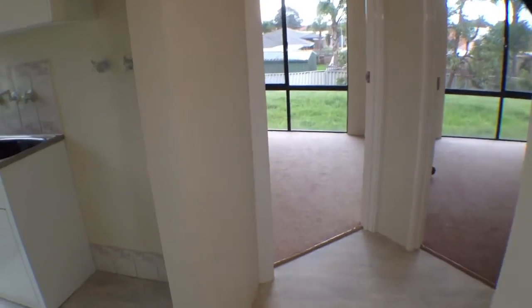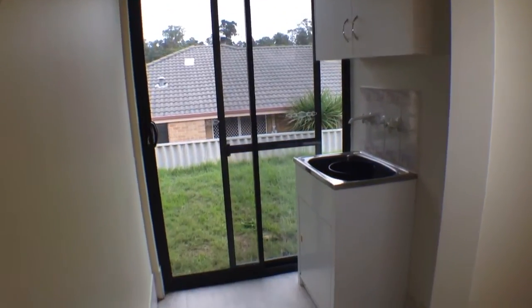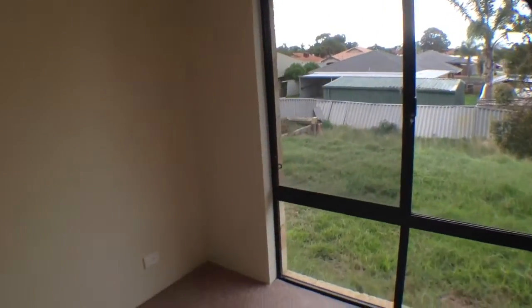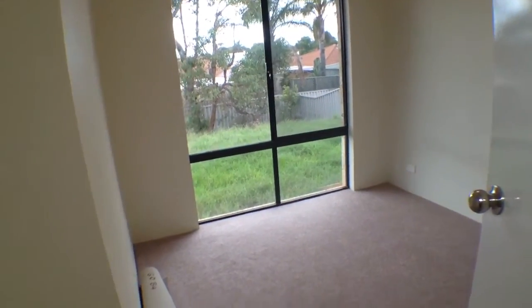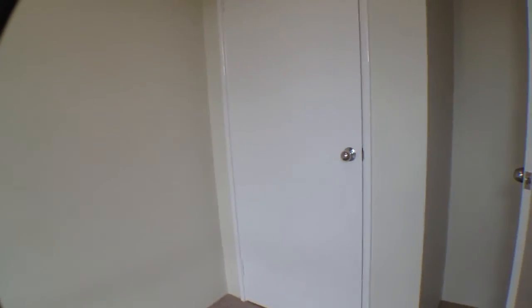Back down the hall we have the laundry which has access to the backyard there. And we've got the third bedroom here with built-in robes and a view of the backyard. So back into the hall and there's the fourth bedroom — new carpets in all the bedrooms — and same as the third bedroom, built-in robes.